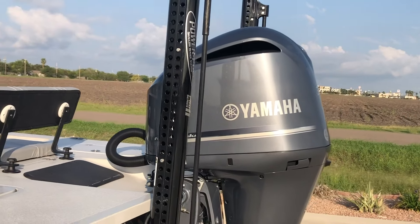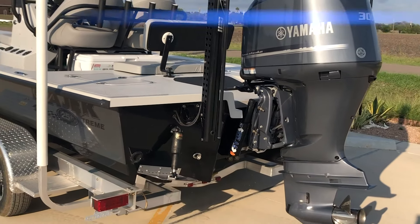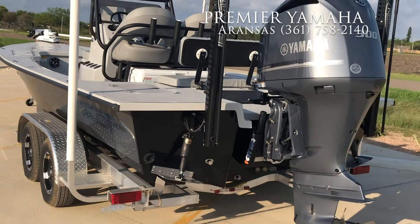This boat is powered by a Yamaha 300 horsepower four stroke with a stainless steel propeller. We also added trim tabs to this boat.